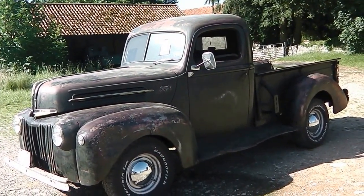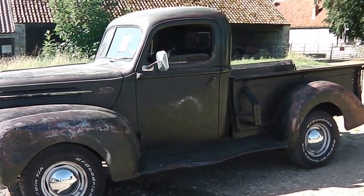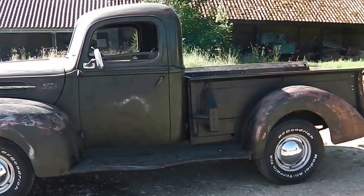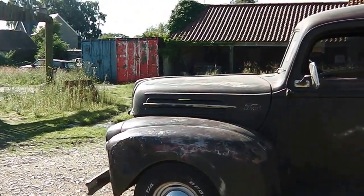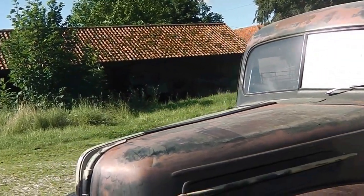Everything works on it — all the lights, all the gauges. Recent tires, lots of mechanical work done on the engine. It's got twin exhaust pipes that make it sound like it should do, and it's just an amazing truck.